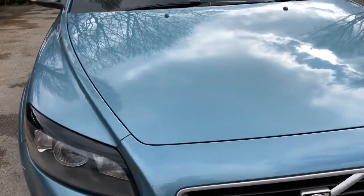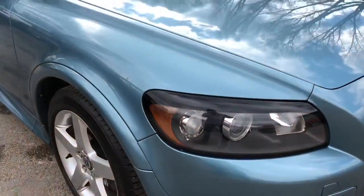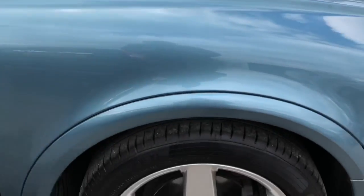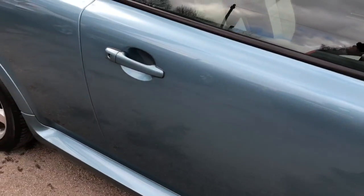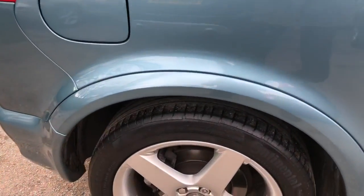This is the R Design Sport spec, which gives it a more aggressive look. Other features include leather seats, climate control, 17-inch alloy wheels — all wheels and tyres are in excellent condition — cruise control, remote central locking with two keys, alarm and immobiliser, electric windows and mirrors.